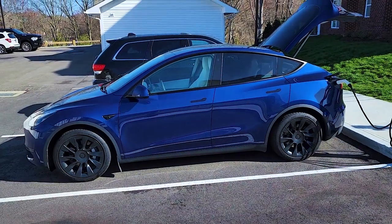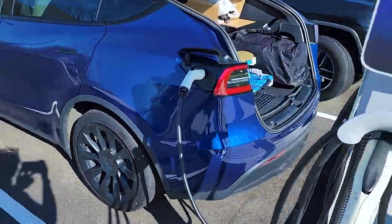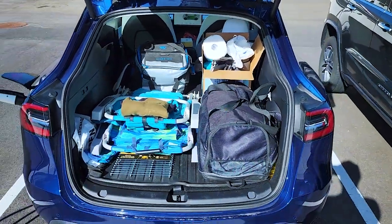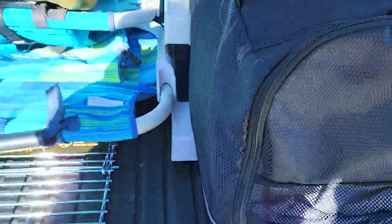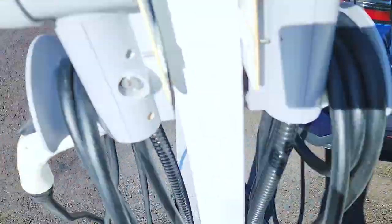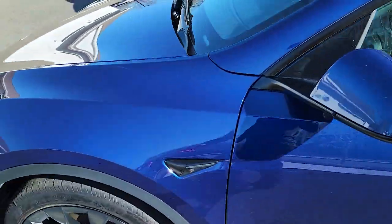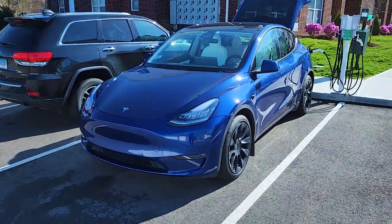We are all set for our camping trip. Charged up to 95%, ready for the trip. Got all of our clothes, chairs, food supplies, our tent, and our Reflectix window covers in there. And then mattresses in the front. So we are all set and ready to go — ready to head off to Lake Placid.